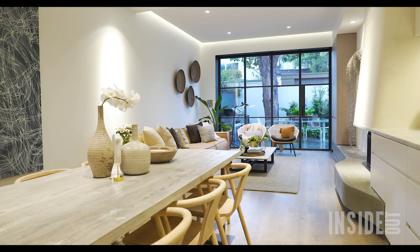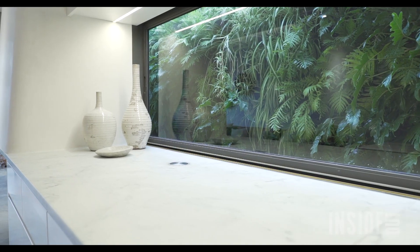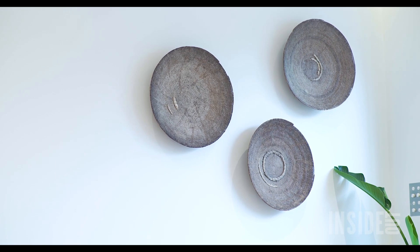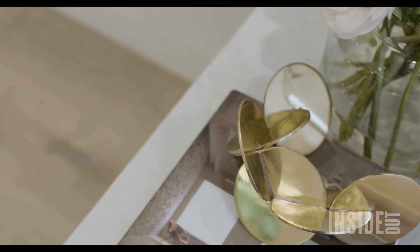I love the layers of texture in this home. We've got linen, we've got leather, we've got a nod to craftsmanship and handmade soul. It really all does work together to add a sense of comfort and casualness.